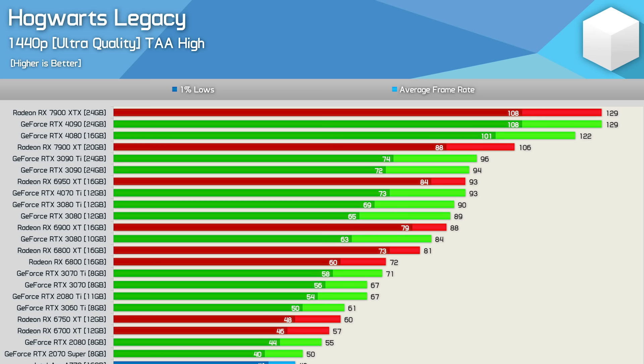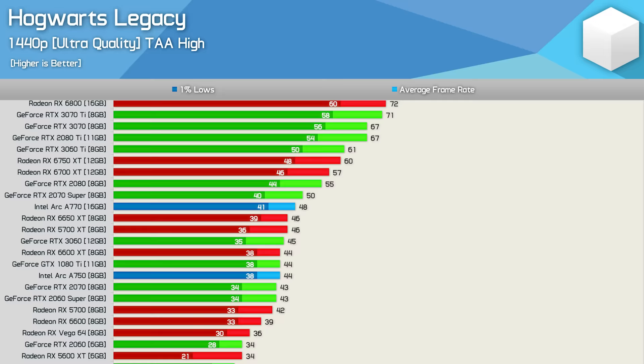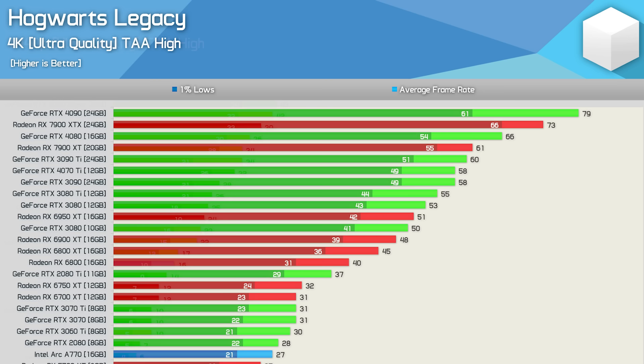At 1440p ultra (no RT), the 7900 XT and RTX 4090 are neck and neck, while the RTX 4080 overtook the 7900 XT by 15%. Notably, the GeForce 30 and Radeon 6000 series battle shows Radeon providing stronger 1% lows — the 3090 Ti was 3% faster in average frame rate than the 6950 XT, but 12% slower in 1% lows. For 1440p ultra gaming, a minimum of the RTX 3060 Ti or 6750 XT is recommended.